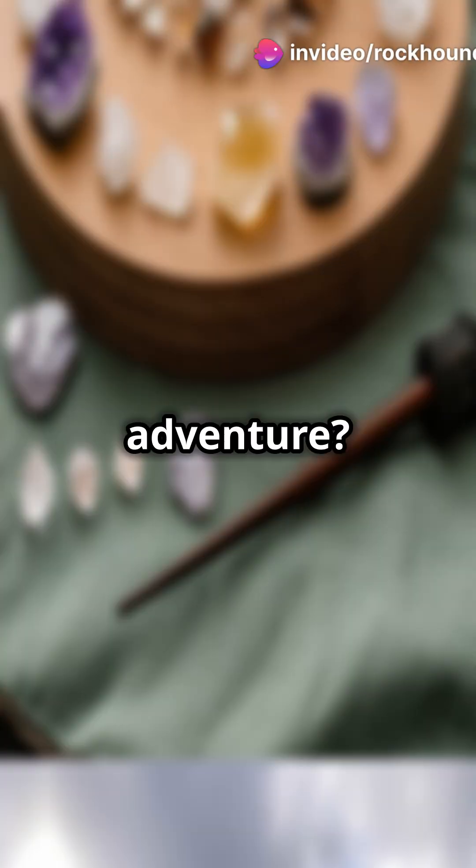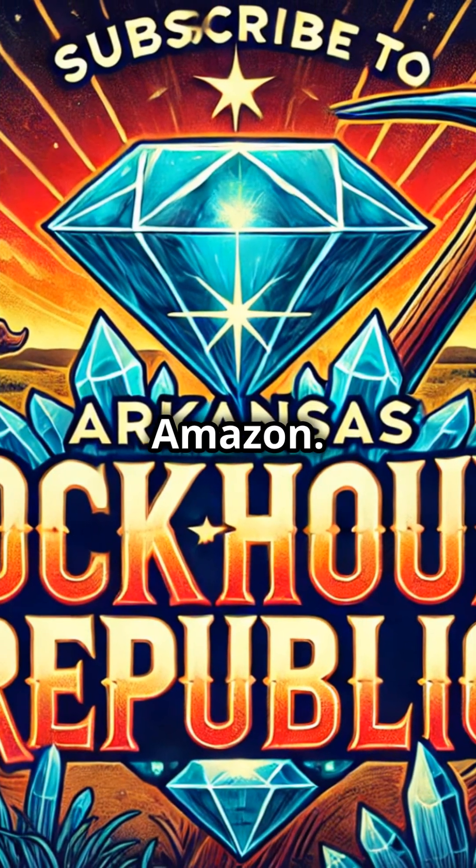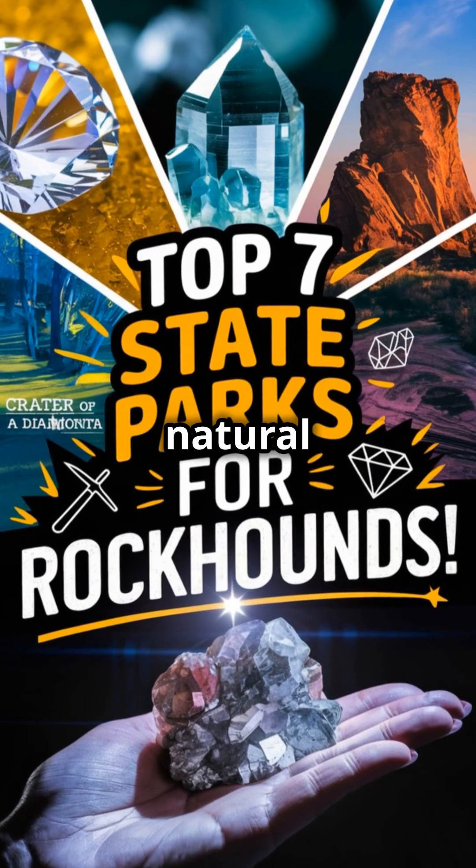Ready to plan your adventure? Visit the links in the description for Rock and Gem magazine and my favorite rockhounding gear on Amazon. Don't forget to subscribe to Arkansas Rockhound Republic for more tips and adventures. Let's keep digging into Arkansas's natural beauty.